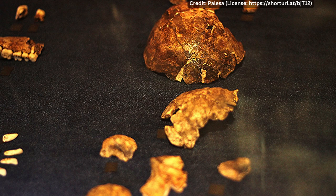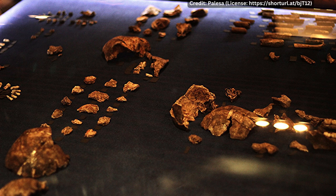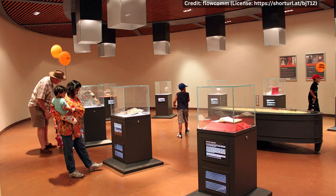The discovery of Homo naledi was made by a team of scientists led by Lee Berger, a paleoanthropologist at the University of the Witwatersrand in Johannesburg. The discovery was made possible by the Rising Star expedition, a team of scientists who worked together to excavate the fossils from the cave.